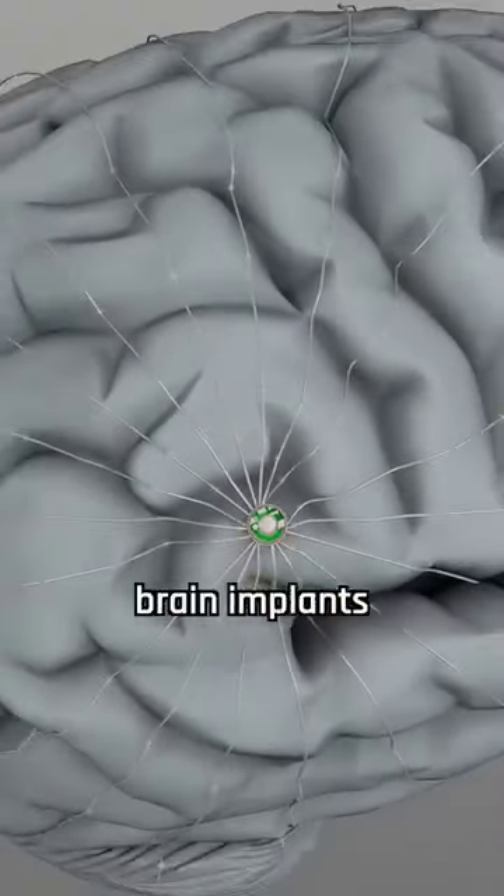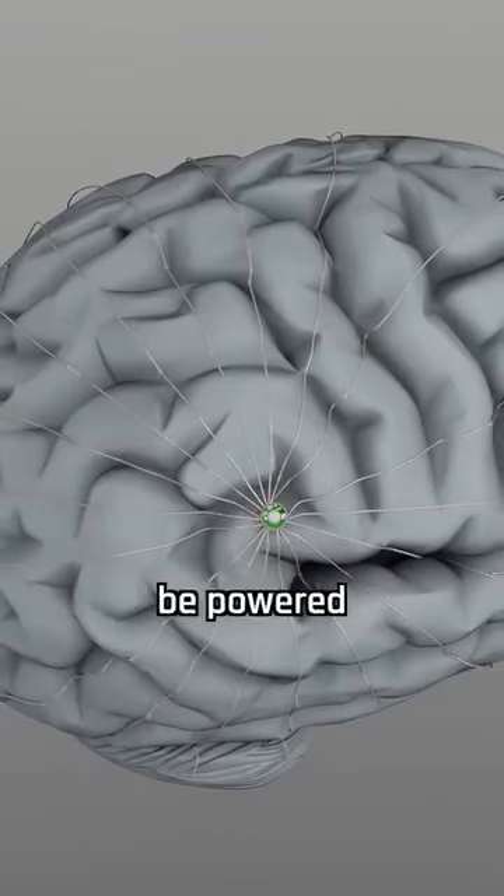Imagine tiny medical devices, such as brain implants or heart pacemakers, that could someday be powered by electricity generated by harmless viruses.